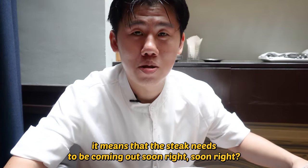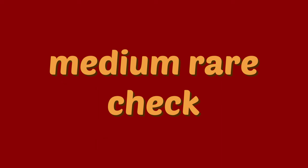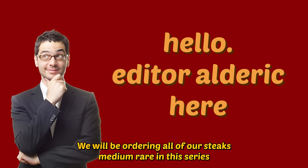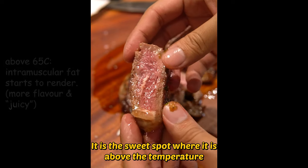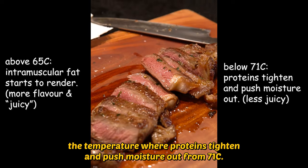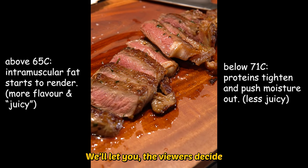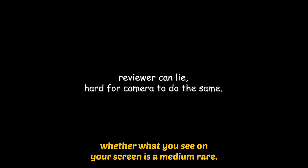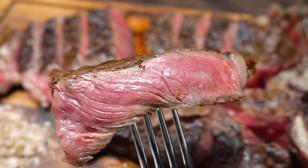The steak needs to be coming out soon, right? Oh, yep. Thank you. Medium rare. We will be ordering all of our steaks medium rare in this series, because technically, medium rare is the best doneness. It is the sweet spot where it is above the temperature where intramuscular fat renders down — about 64 degrees Celsius — but below the temperature where proteins tighten and push moisture out, from 71 degrees Celsius. We will let you, the viewers, decide whether what you see on screen is a medium rare.